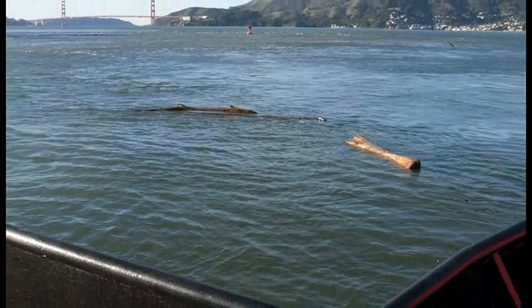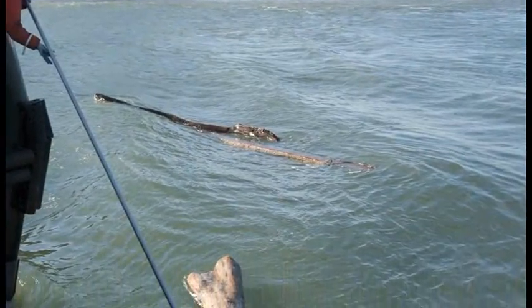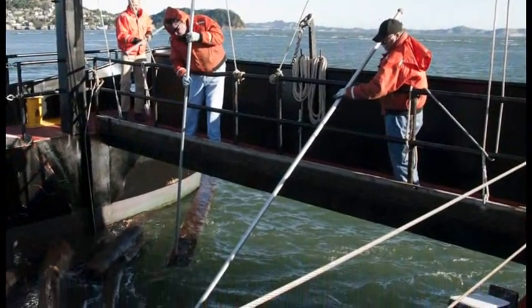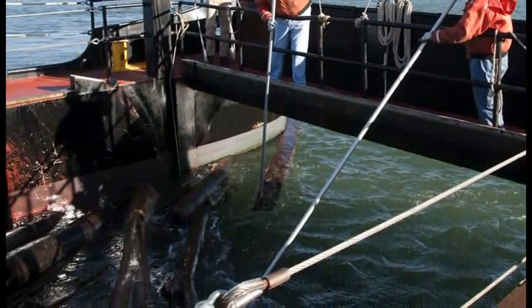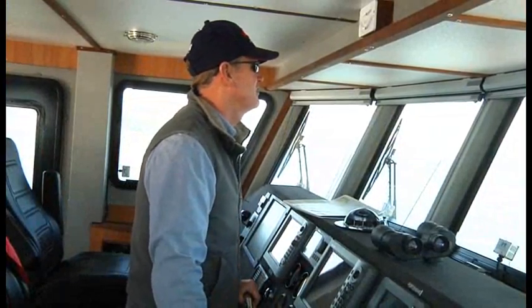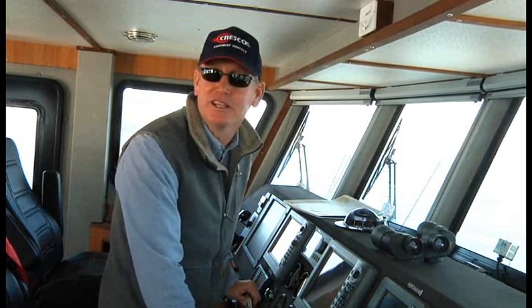Meyer's greatest challenge in mastering debris removal operations on the Dillard is the way he maneuvers his boat. After spending a career in the Coast Guard trying to avoid debris, he is now being paid to drive along debris rifts to collect it. It's a different mission. I'm definitely enjoying the opportunity to clean the bay up and keep it as clean as we can.